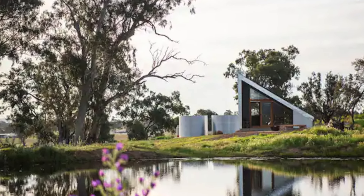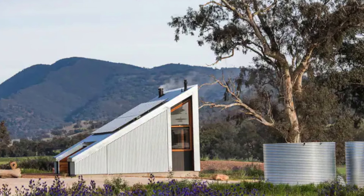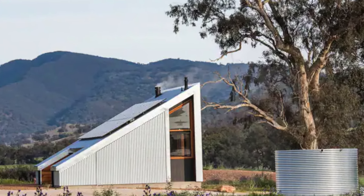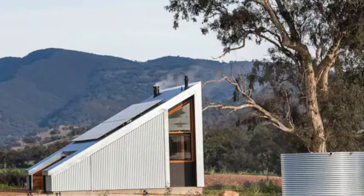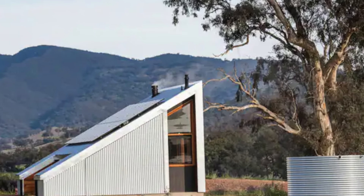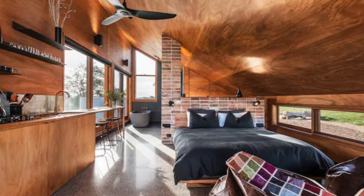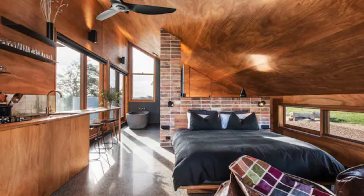The project aimed to create a distinctive and sustainable tourism experience that directly reflects the property's history and context. The structure's angled galvanized steel shell and rich timber-lined interior draw inspiration from rural hay sheds and outbuildings, especially an old hay shed destroyed by a storm in 2017.